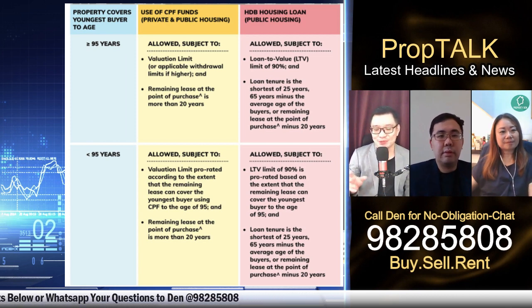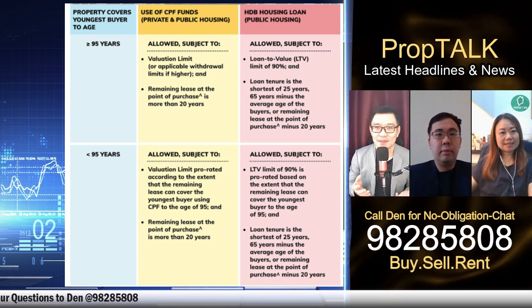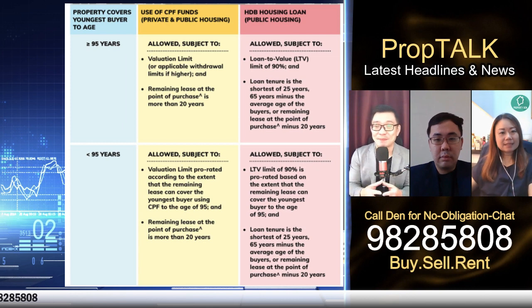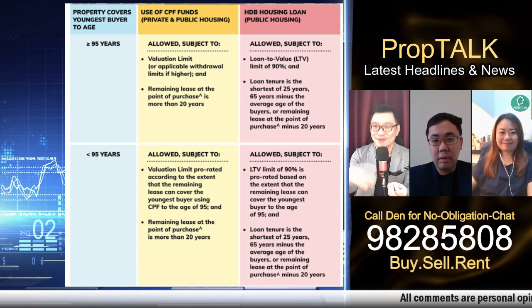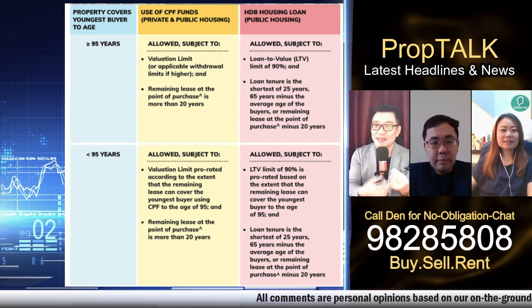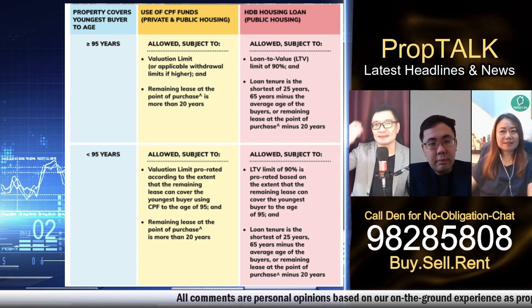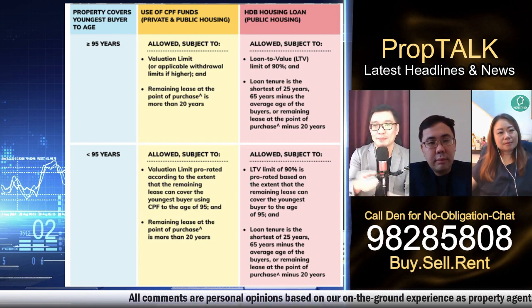There's an unspoken consensus: if you want to buy an HDB and hope for substantial capital appreciation, buy between five to fifteen years old. Five years is MOP, and fifteen years is the general maximum. Once you cross double digits, there's a psychological barrier. From ground experience, five to fifteen years is the sweet spot for capital appreciation.